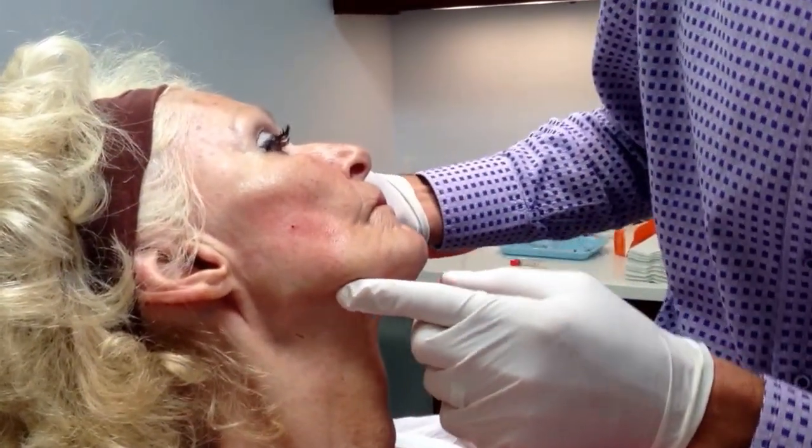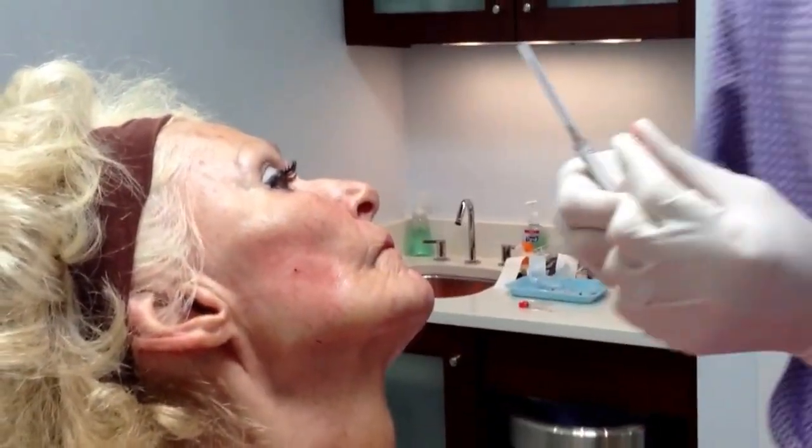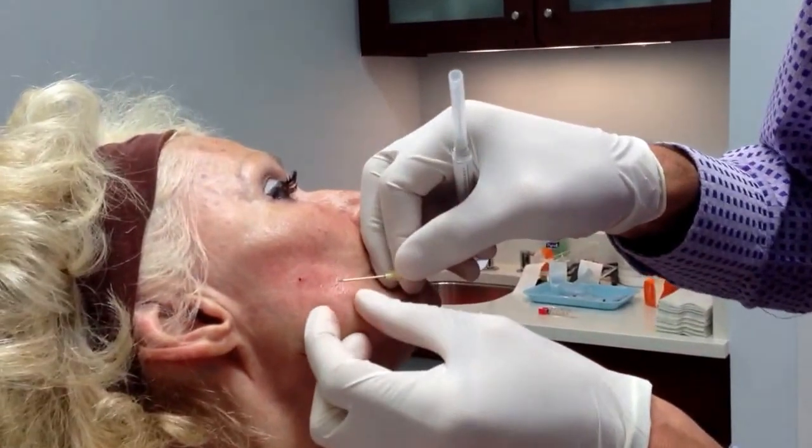She has a pretty defined jawline, which is real nice, so she has tight skin, but she just has this loss right here. So we're going to go in about right here.